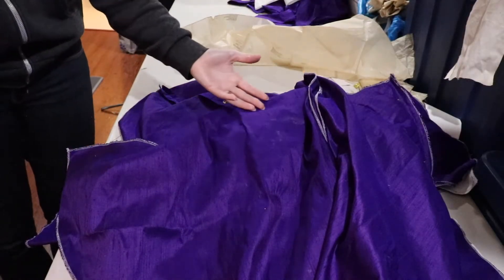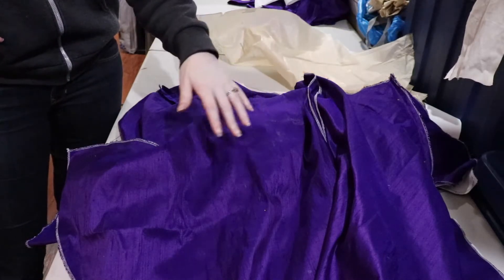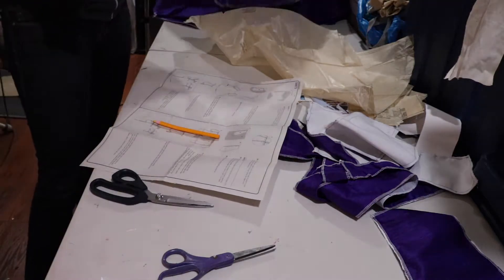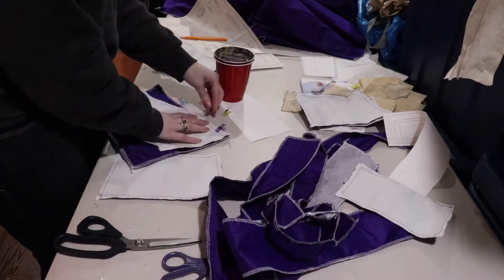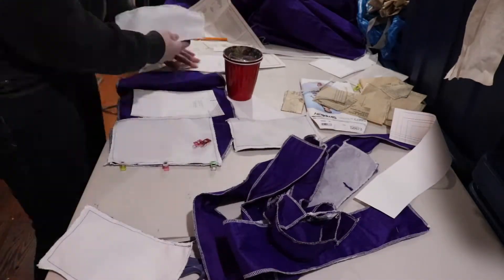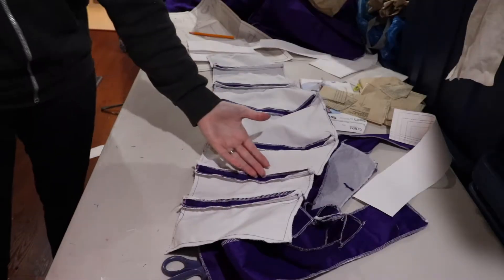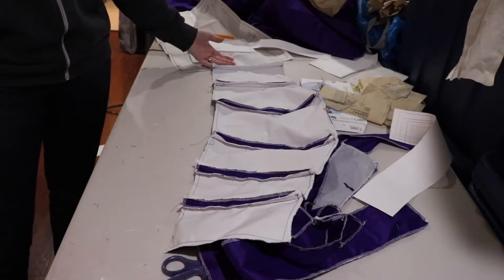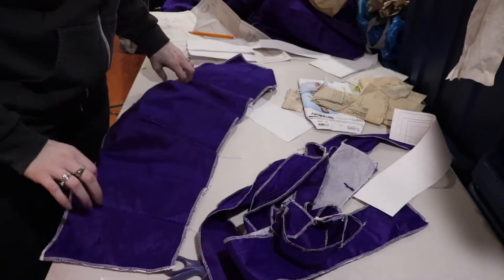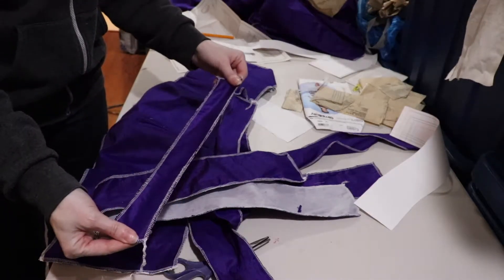The skirt is sewn! I'm going to sew together the top pieces and fit those before I put everything together. The bodice is pretty much fitted — I need to add the top detail and get the straps sorted.